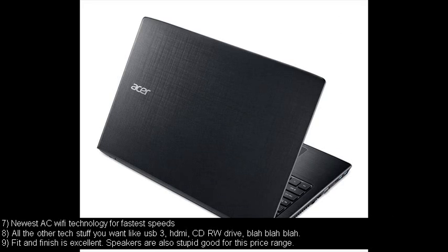Number seven: Newest AC Wi-Fi technology for fastest speeds. Number eight: All the other tech stuff you want like USB 3, HDMI, CD-RW drive, and so on. Number nine: Fit and finish is excellent. Speakers are also surprisingly good for this price range.